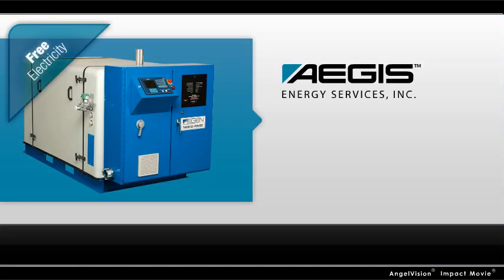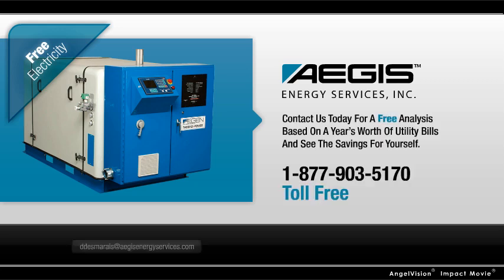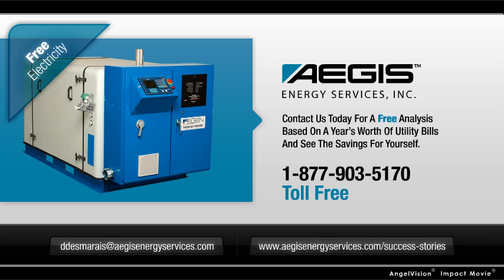If cogeneration is a good fit for your site, the energy savings are significant. Contact us today for a free economic analysis based on a year's worth of utility bills, and see the numbers for yourself. Or visit us online to read success stories from other facilities like yours. Thanks.